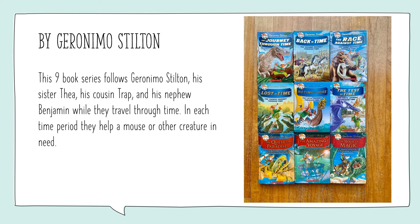Now if you've seen this series before, Geronimo Stilton has a lot of books in his series, but I'm going to focus on nine of the series. Geronimo Stilton goes on a journey through time with his sister Thea, his cousin Trout, and his nephew Benjamin. And while they travel through time, in each time period they help a mouse or a creature in need.